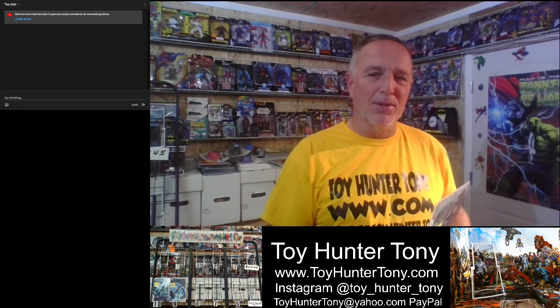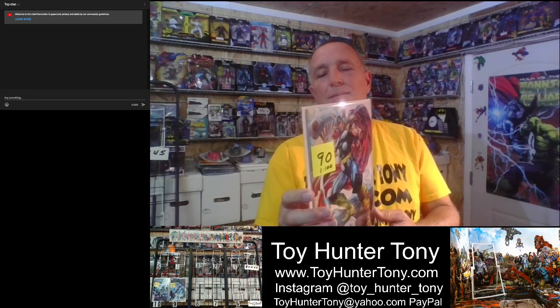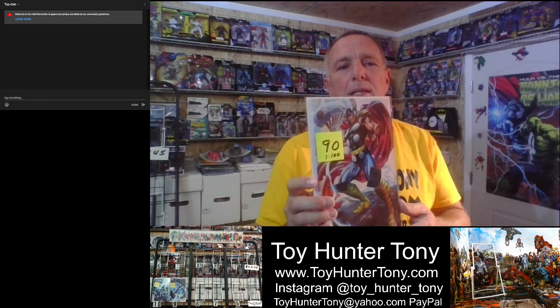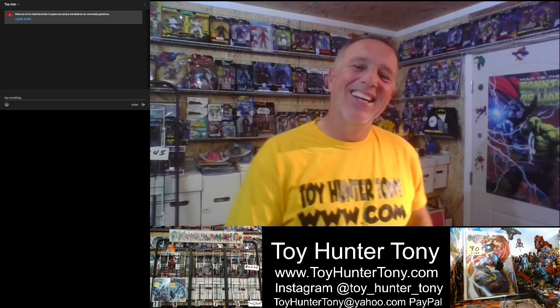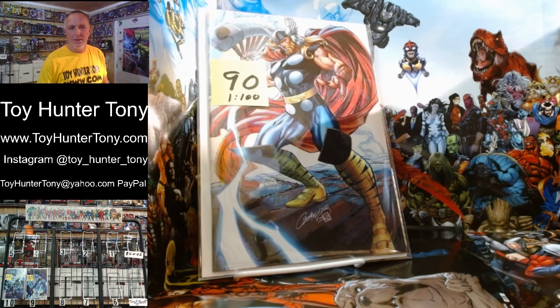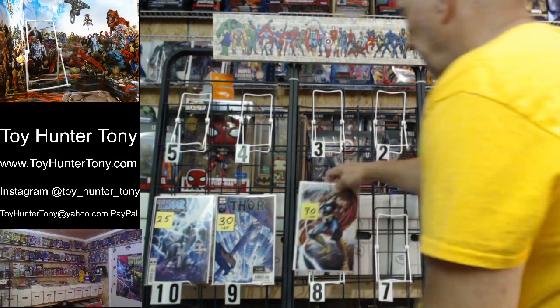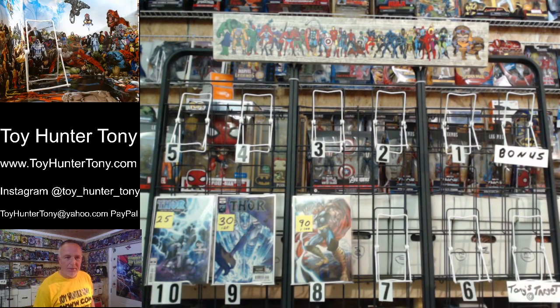Number eight of this week's top ten hot comic books is Thor number 25, Legacy number 751 — this is the one-in-100 variant. This is a virgin variant by Scott Campbell and it is gorgeous. It goes between $80 and $100, and it's a great book at $90. Marion shouted out — happy anniversary. Our anniversary is on New Year's Eve, but I'm assuming you're referring to my YouTube channel. That is a beautiful Scott Campbell book. That is number eight.